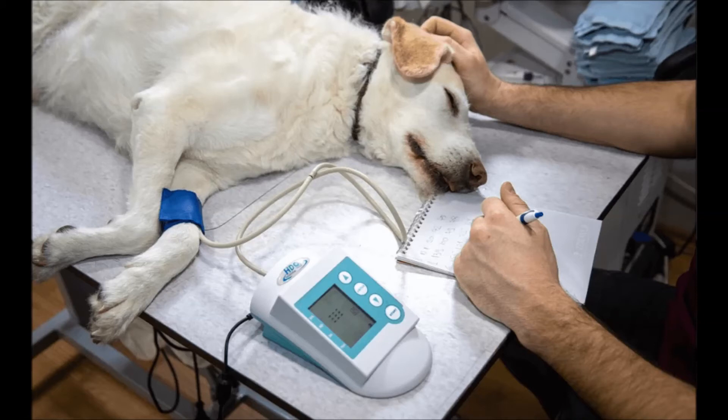Intravenous fluids, placement of a breathing tube, and administration of emergency drugs such as epinephrine, corticosteroids, atropine, and/or aminophylline is often necessary. In mild cases, it may be sufficient to administer antihistamines and possibly corticosteroids, followed by close monitoring for 24 to 48 hours.